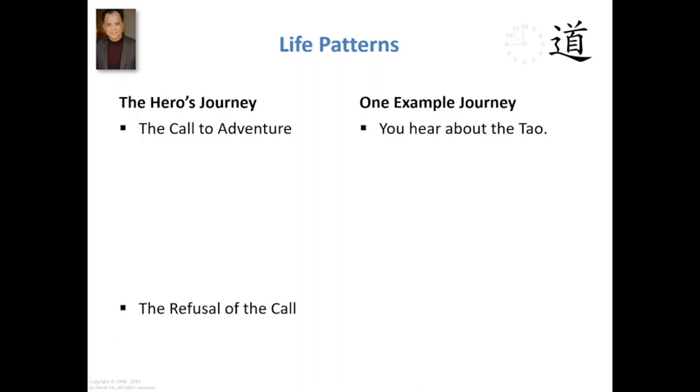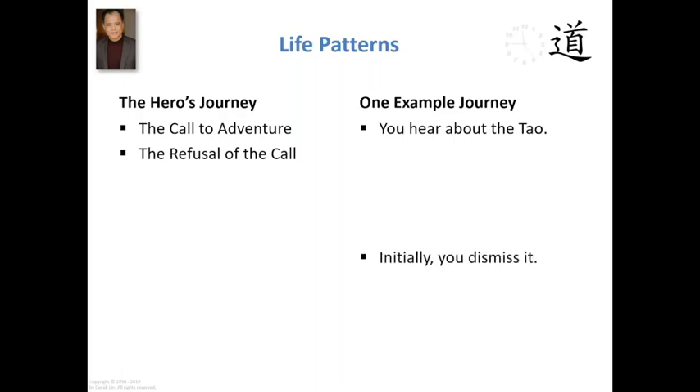Now, in the hero's journey there's always an initial refusal of the call. Luke Skywalker is going to say, no, I've got to help my uncle Owen on the family farm, I can't join the resistance. And other heroes have other refusals — it all plays out in every tale: oh, I can't do it, you guys go ahead, it's not for me. So in the example journey, it may be the initial dismissal: those new age ideas — yeah, yeah, I know all about that, it's nothing more than just common sense. And those spiritual gurus, I don't want to have anything to do with them. So initially, your attitude is to dismiss the whole thing.